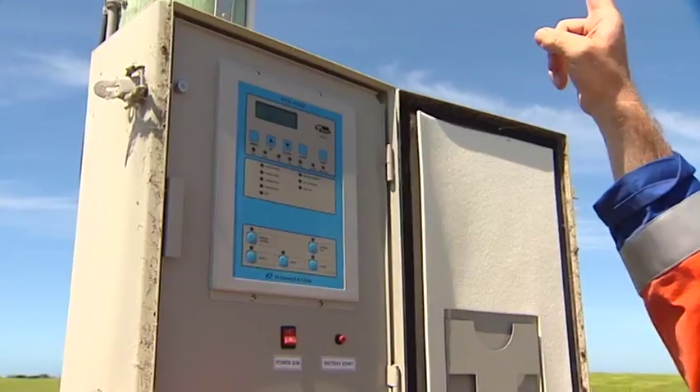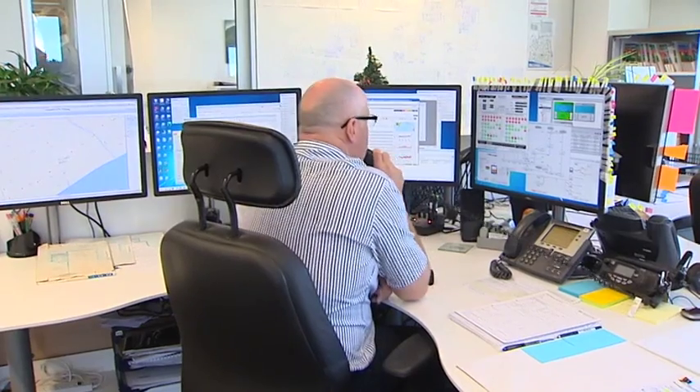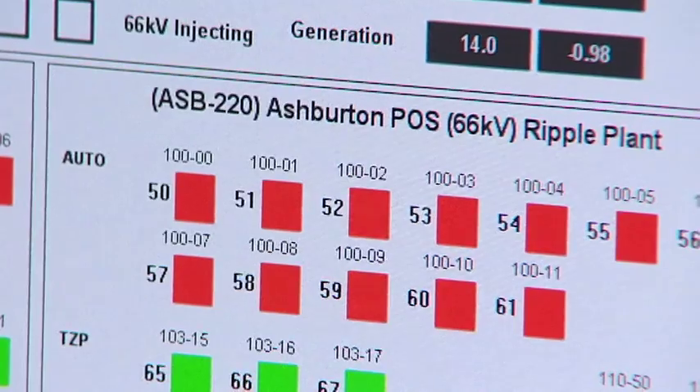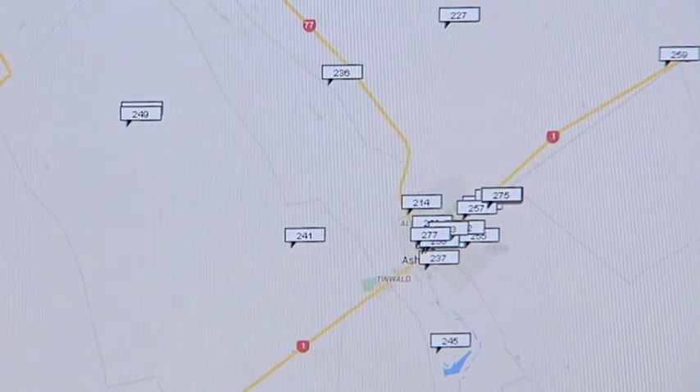We're using the grid link device, which is in that box at the pole, that sends signals back to our control room. New technology combines radio and data networks to send a signal immediately back to the control room showing where the fault is.